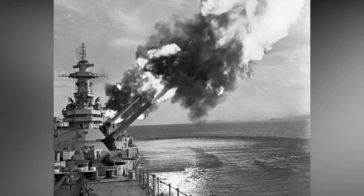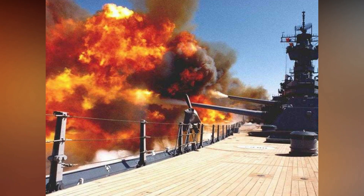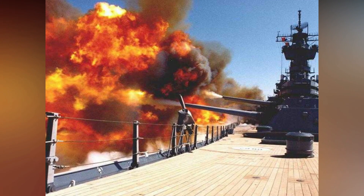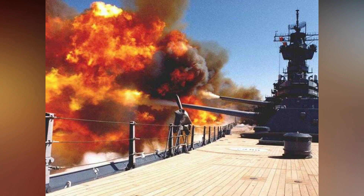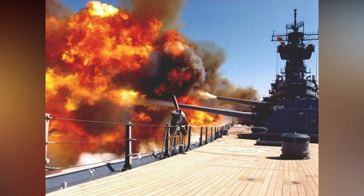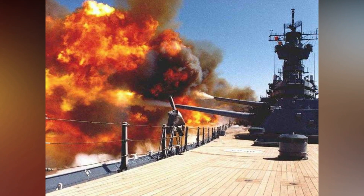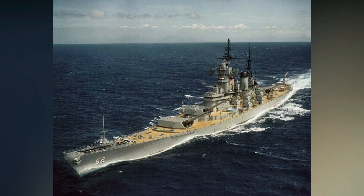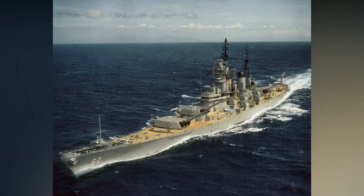The four Iowa-class ships were the last battleships commissioned by the U.S. Navy, though they were decommissioned by 1947 and struck from the Naval Vessel Register by 1963. The Iowa-class battleships were the second-largest battleships ever made; the largest were the Japanese Yamato and her sister Musashi.